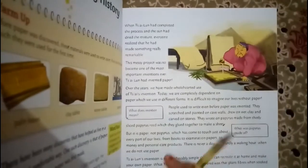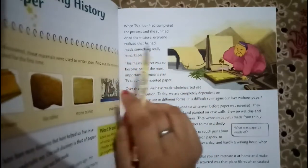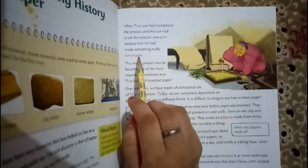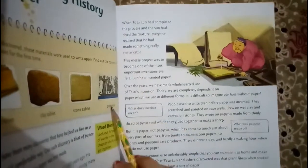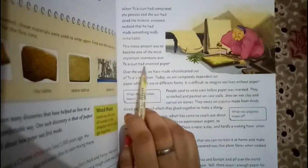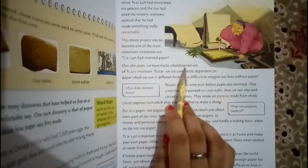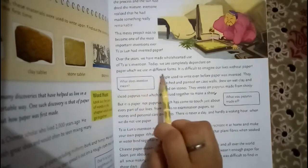Now let's see page number 37. When Si Loon had completed the process and the sun had dried the mixture, everyone realized that he had made something really remarkable. This messy project was to become one of the most important inventions ever.